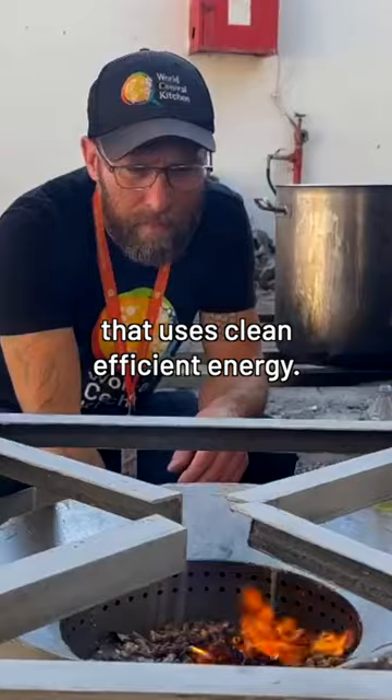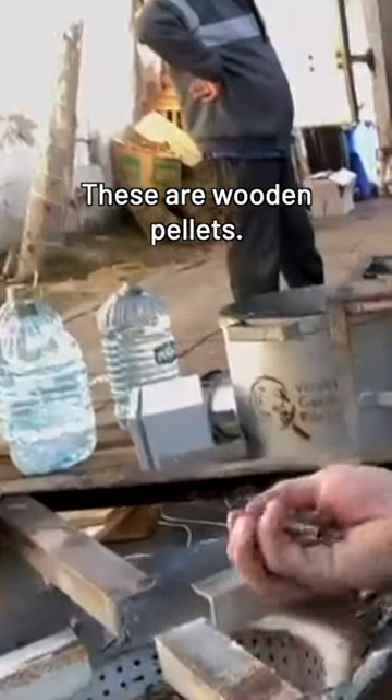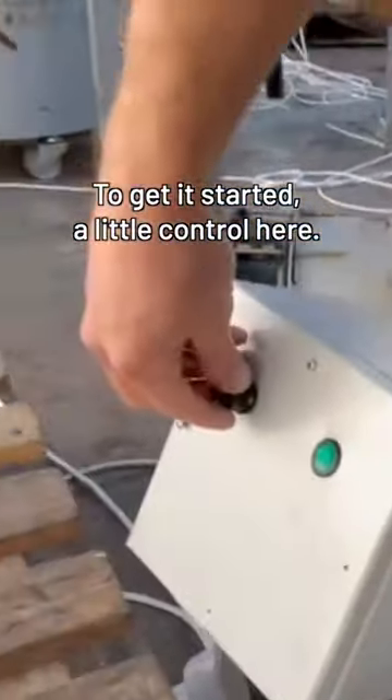We designed a new stove that uses clean, efficient energy. These are wooden pellets. They've got a little fan here to get it started and a little control here.